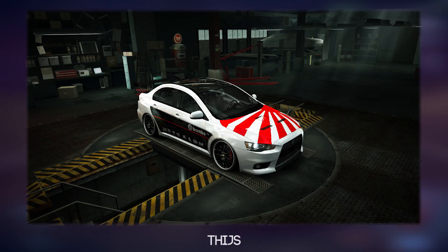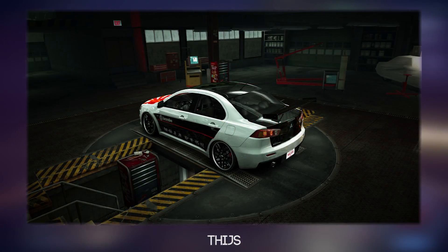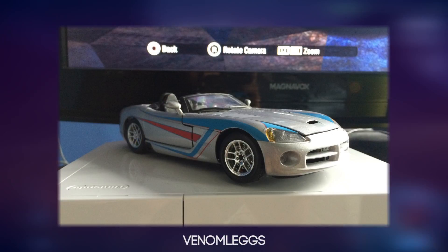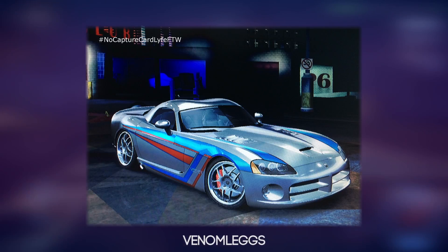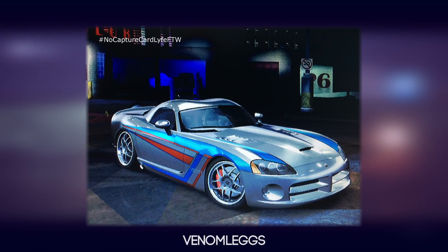The next entry is from Tyus — sorry if I pronounced your name wrong — and this is his E-Bo in World, which looks extremely nice. I'm loving that Japan theme on the front. And the next one is from Venom Lakes. You might think that's a Hot Wheels car, but he went ahead and remade it in Need for Speed Carbon. It looks really, really good — just such a unique and interesting remake.